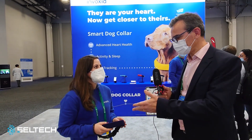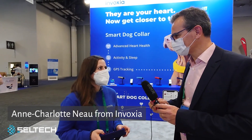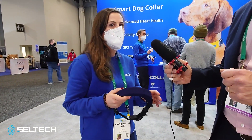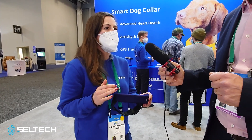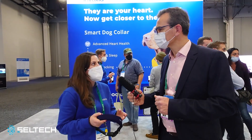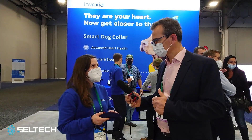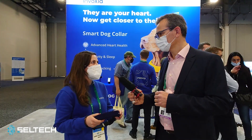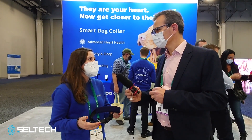So can you tell us about this new product that you are presenting here? Yes, so this is the Smart Dog Collar. It is the first all-integrated biometric collar for dogs with 360 degrees health monitoring. It features cutting-edge sensors and a layer of artificial intelligence. You place it on your dog's neck and it will monitor your dog's heart rate and breathing rate, monitor your dog's activity, detect anomalies in your dog's behavior, and alert you in case of any potential issue before it is too late.